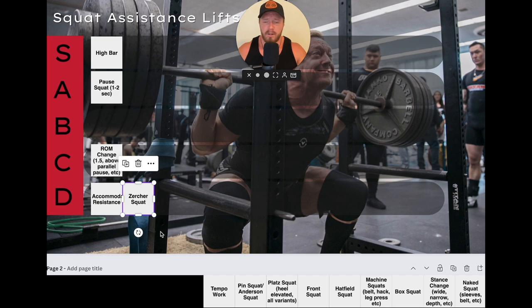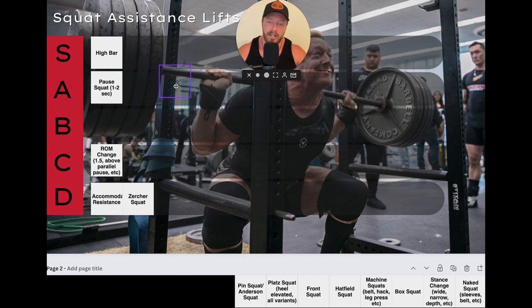Zerker squats — D tier. I've never once heard any high-level athlete say their squat really blew up because they did zerker squats. It's a carnival act — a cool one; seeing people do 405 to 500-pound zerker squats is impressive and they're really taxing on the back, core, and quads. But honestly, they're just novel and fun with zero utility. I don't think they'll have much carryover to your main squats.